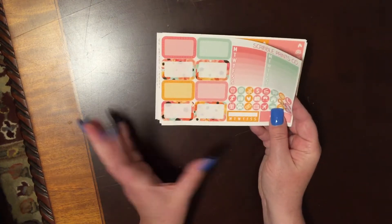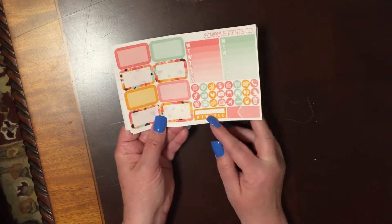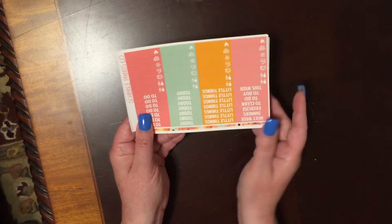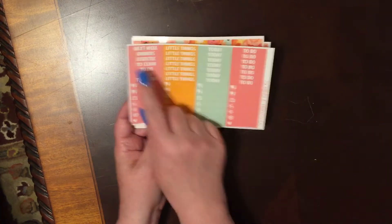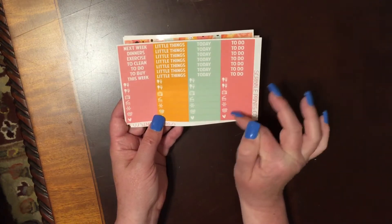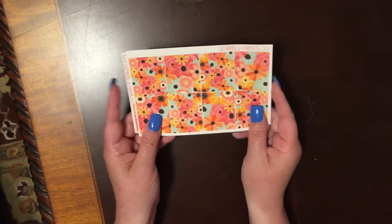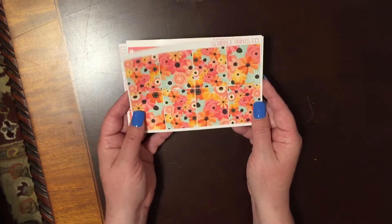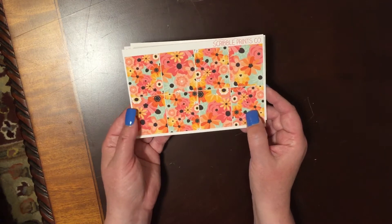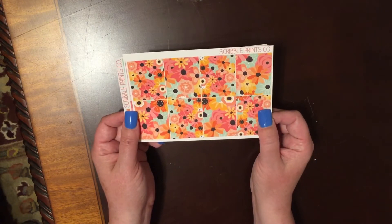Here we have some half boxes on this side, and then we have two weekly ombre stickers, and then some more icons, a habit tracker, and an appointment box. Here we have her matching headers and her matching littles — are these two colors not just gorgeous? Oh gosh, I love this. Now this right here will tell you why I fell in love with it — this is the full boxes. And of course this is all full glossy. This is absolutely beautiful to me. I love florals. I've always been a floral kind of girl, and this one is just so pretty.